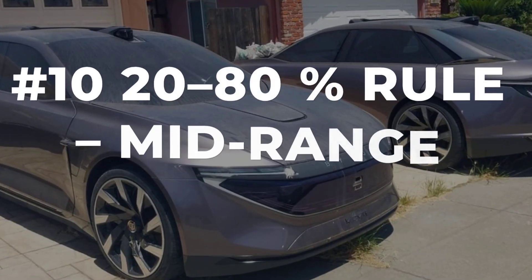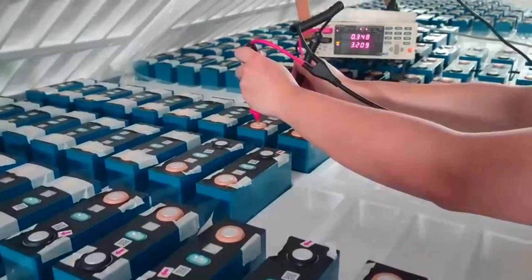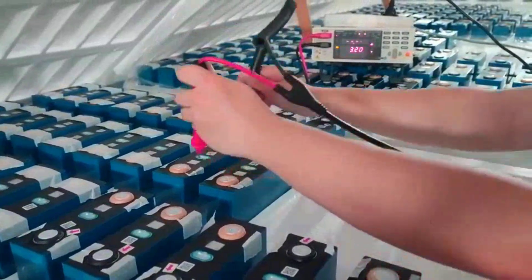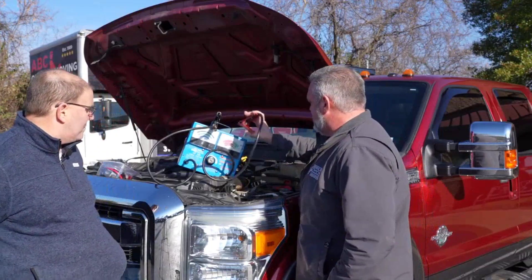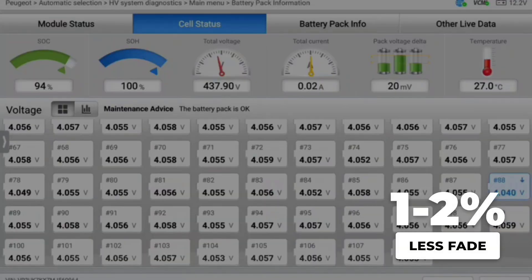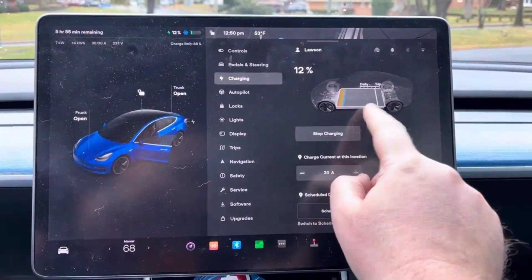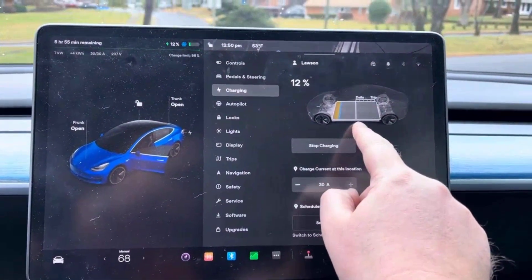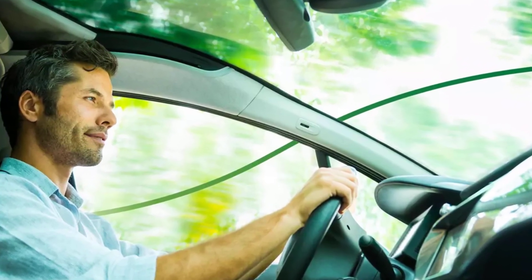Start every week with a simple rule: keep your battery charge between 20% and 80%. This mid-range is where lithium-ion cells are happiest, avoiding the voltage stress that comes from running too low or topping off too high. Real-world data from Recurrent Auto's fleet shows that electric vehicles living in this sweet spot lose about 1-2% less capacity each year compared to cars that bounce between empty and full. It takes less than a minute to set your charge limit — just slide the bar to 80% and forget it. That is one habit that pays off for years.